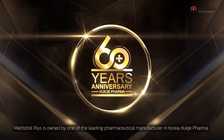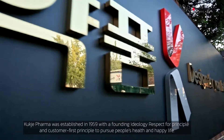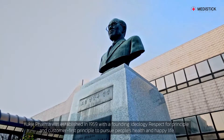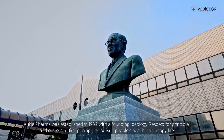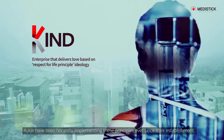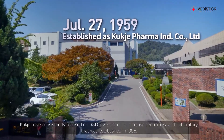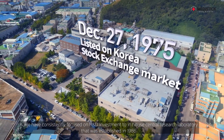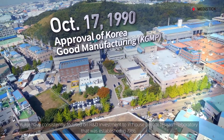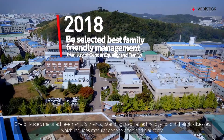Kukje Pharma was established in 1959 with a founding ideology of respect for principle and customer first, to pursue people's health and happy life. Kukje have been honestly implementing these principles ever since their establishment, and have consistently focused on R&D investment in an in-house central research laboratory that was established in 1986.